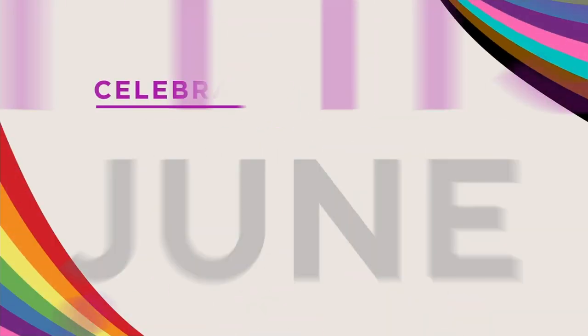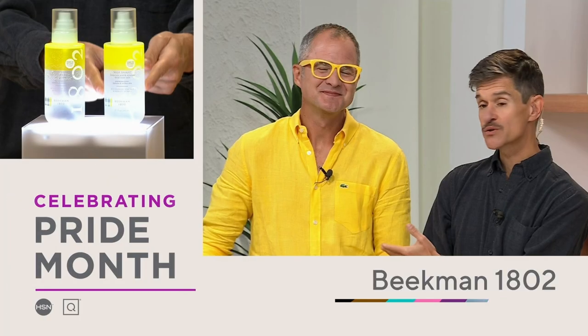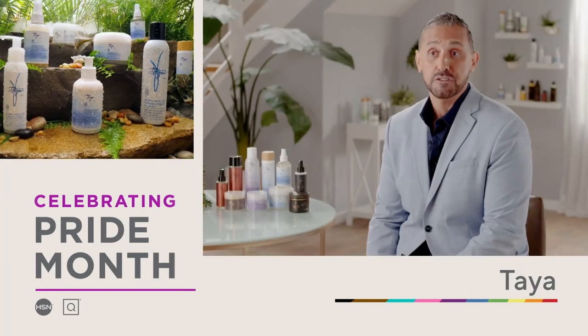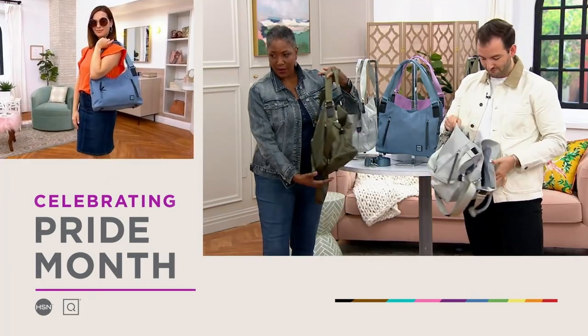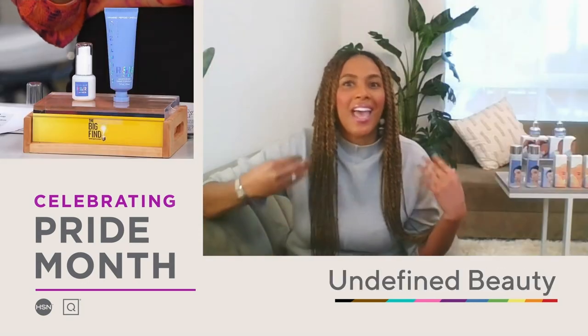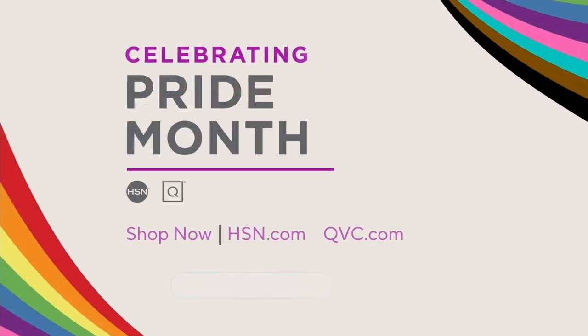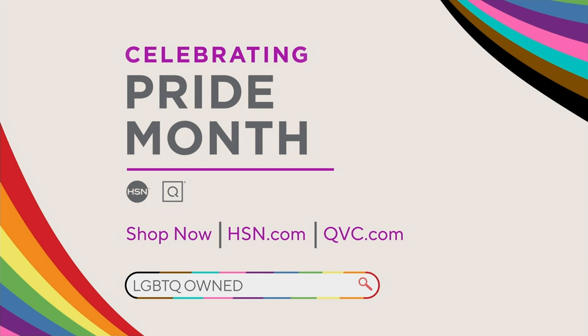This June, join us as we celebrate Pride Month with our customers, team members, and communities. HSN and QVC stand with the LGBTQ+ community. This month, we'll be highlighting amazing products from LGBTQ+ owned or founded businesses from across the country. Visit hsn.com or qvc.com and search LGBTQ owned.